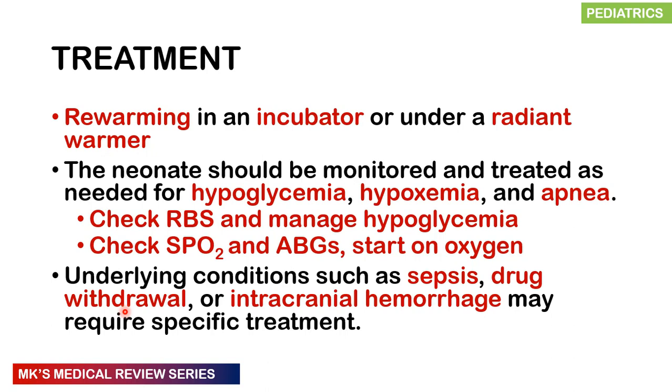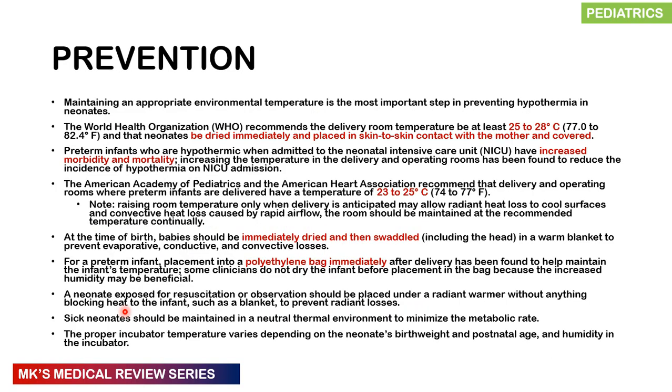To prevent hypothermia, maintain an appropriate environment of thermal neutrality from the time of birth. The WHO recommends delivery rooms be kept at 25 to 28 degrees Celsius. Neonates must be dried immediately and placed skin-to-skin on the mother, covered with a blanket. For preterm infants admitted to the NICU, morbidity and mortality risk must be reduced at time of delivery. Some obstetricians cover the child in a polyethylene bag without drying, which helps prevent heat losses.